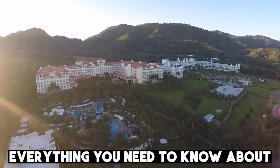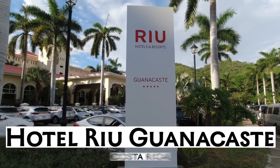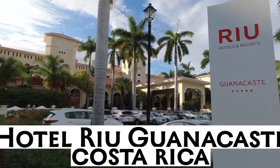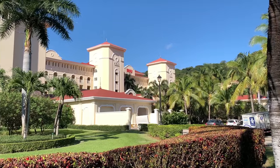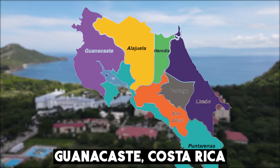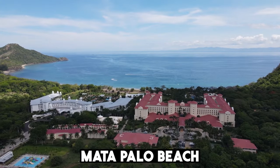In this video, we'll be telling you everything you need to know about the Hotel Rio Guanacaste, Costa Rica, and finish off with an honest review. Let's get right into it. The Rio Guanacaste is a luxurious 5-star resort located in Guanacaste, Costa Rica, right on Matapalo Beach.